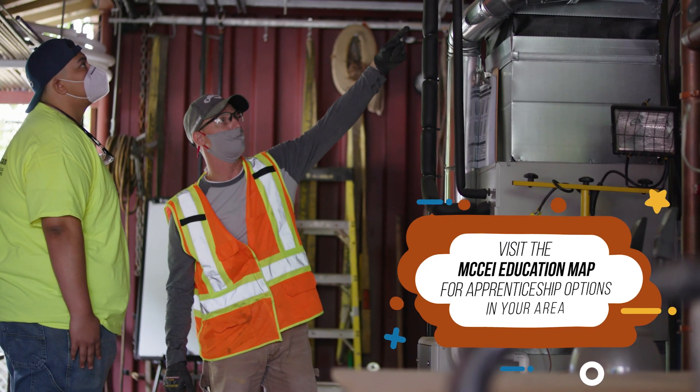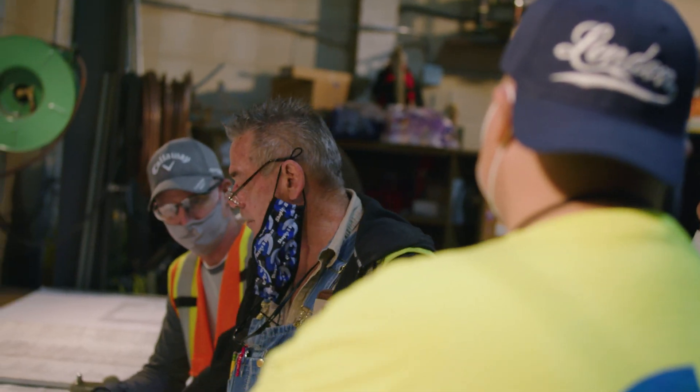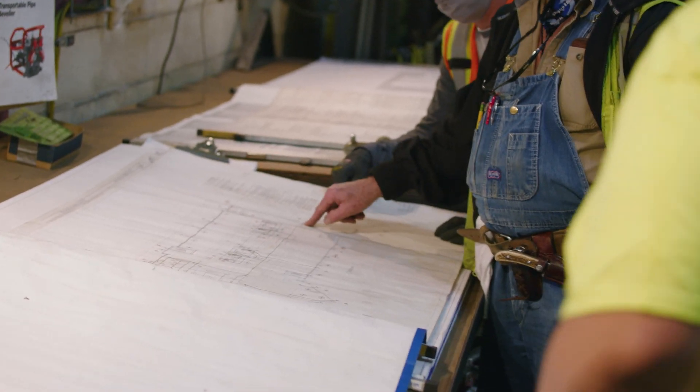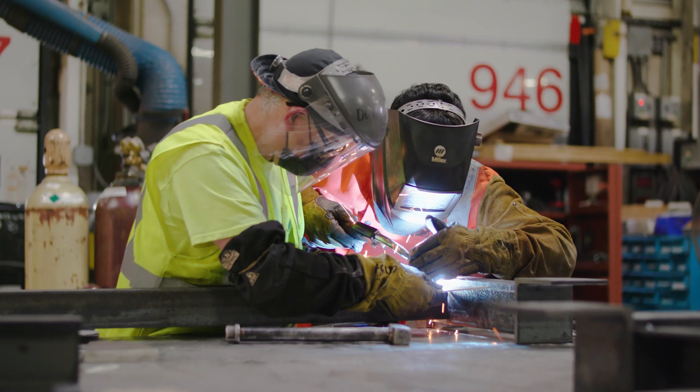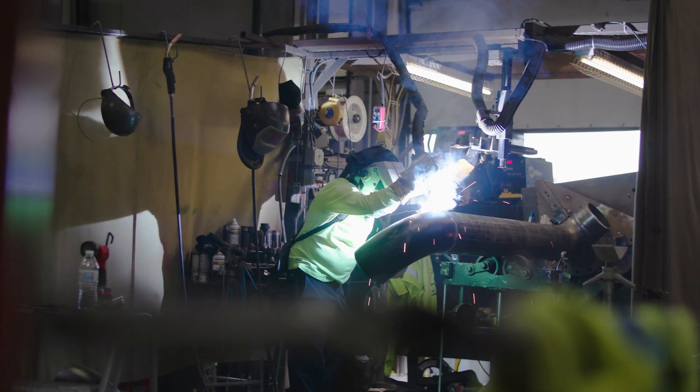So what is your take on apprenticeships versus college? Yeah, so if you're anything like me and you're unsure what you want to study, or nothing's calling your attention for college, an apprenticeship program will be a great place to start. What I learned here, I can always use it in my house — I don't need to call a plumber to fix something because I know how to do it. At the same time, you're working your 40 hours, getting paid, going to school maybe two nights a week, and what you're learning, you're putting to use in your job.